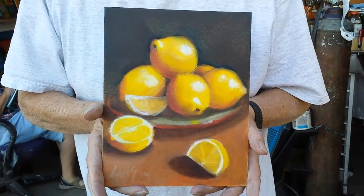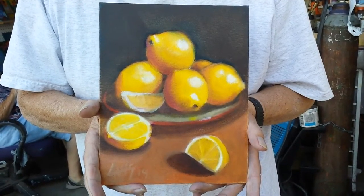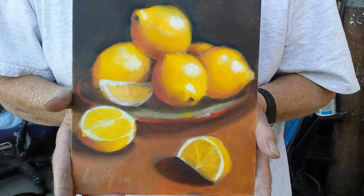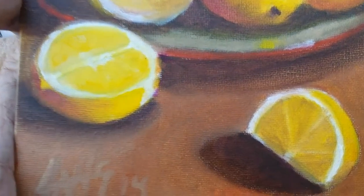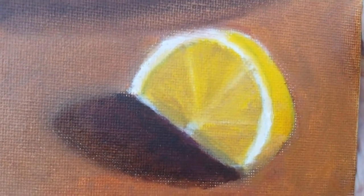And this painting is an 8x10, another still life on a canvas board. Here's some close-up.